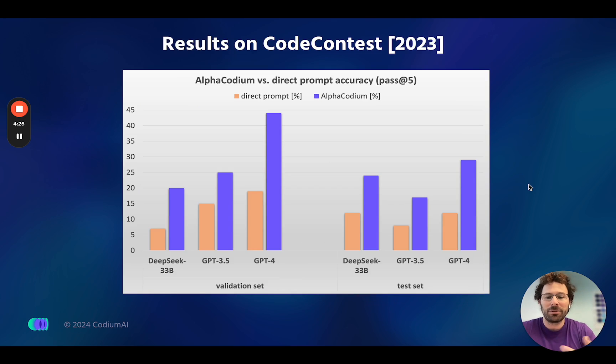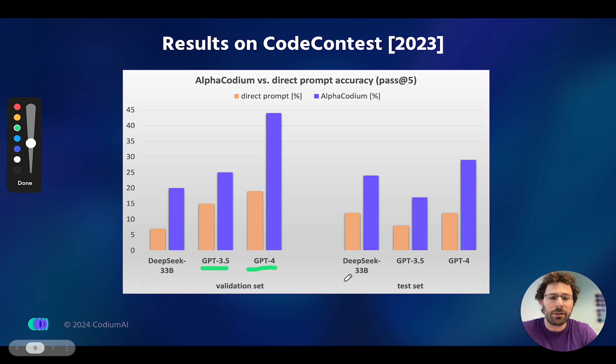That leads us to the next slide where we show the results on the code contest benchmark, which was introduced by AlphaCode. With AlphaCodium, we also provide reproducible code you can use for your own research. We show how you can use AlphaCodium with GPT-4, GPT-3.5, and even open-source models like DeepSeek — some of which do quite well if you take the best result.